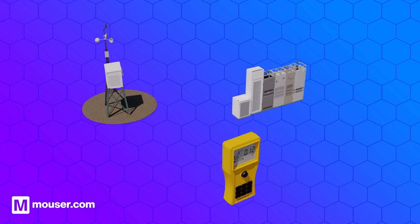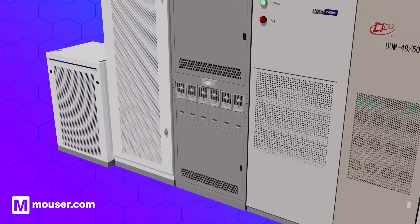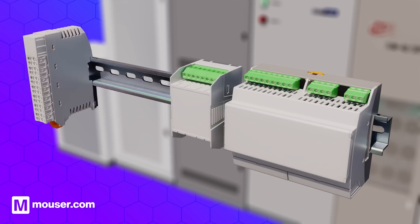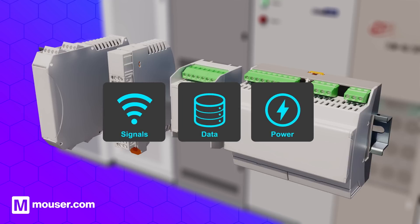In our industrial example, control cabinets typically house the electrical and electronic components of an industrial system, building management, or other production-related installation. They often make use of DIN rail housings as a flexible and convenient way of mounting and protecting system components. Enclosures also integrate the connection interfaces needed for the cables and wires that transmit signals, data, and power between system components as well as to and from the system.